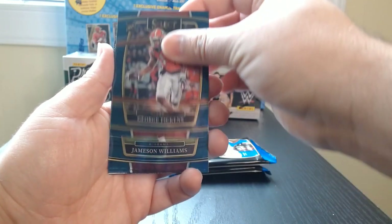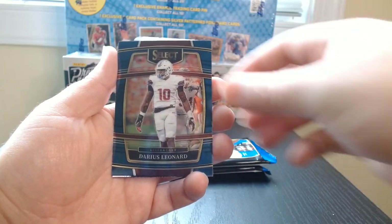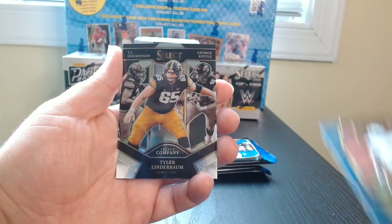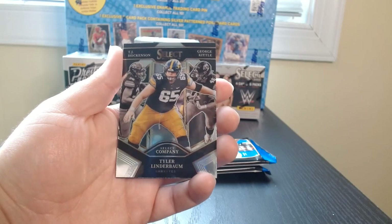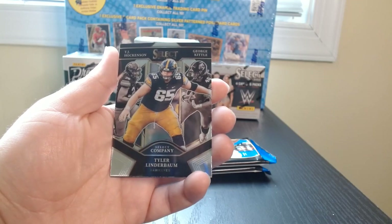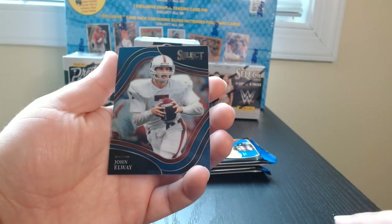George Pickens rookie. Jameson Williams. Leonard. There we got a TJ Hockenson, Tyler Linderbaum, and George Kittle for the Iowa Hawkeyes and an Elway.